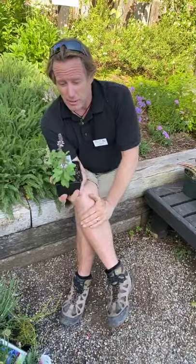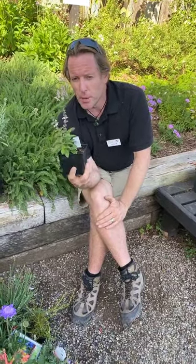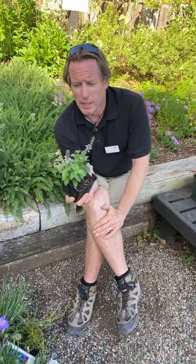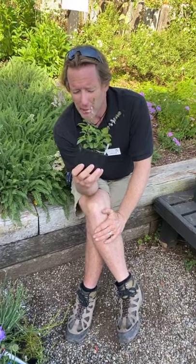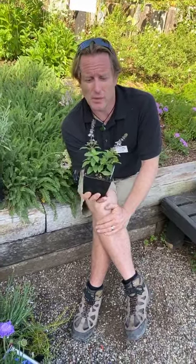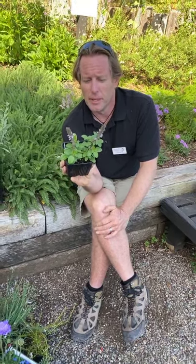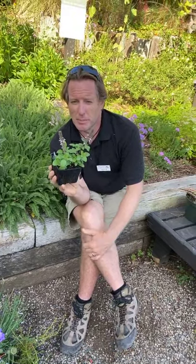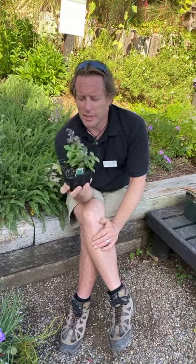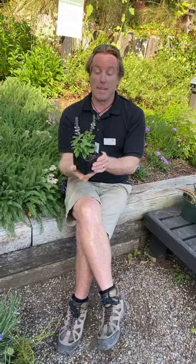Moving on to African Basil, which is the only true perennial basil. It's a sterile plant so it never stops flowering. The bees absolutely love it — and bees are important for the garden as pollinators, so you've got to have African Basil in the habitat garden. Hummingbirds love them too. They can get up to two to three feet. You do need a bit of pruning to keep them vigorous and the foliage ornamental, but it's a phenomenal plant for bees and hummers.